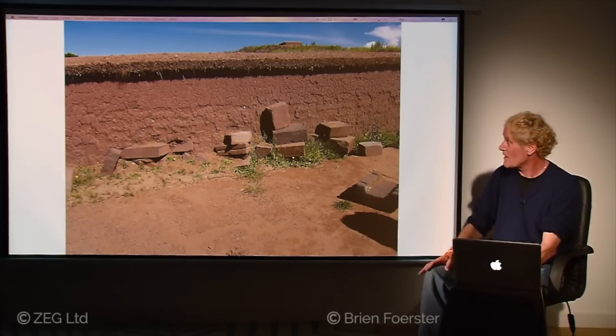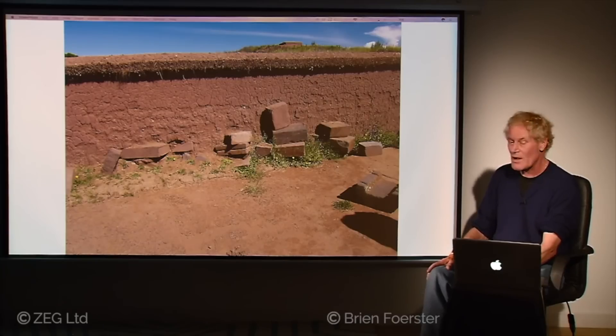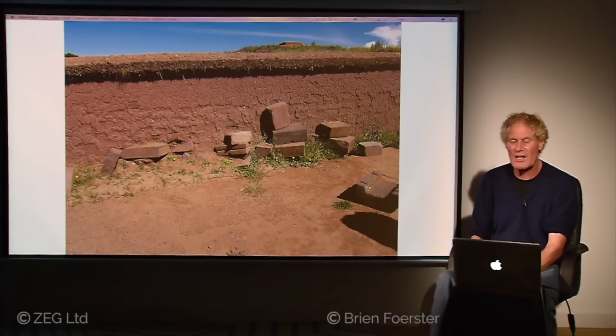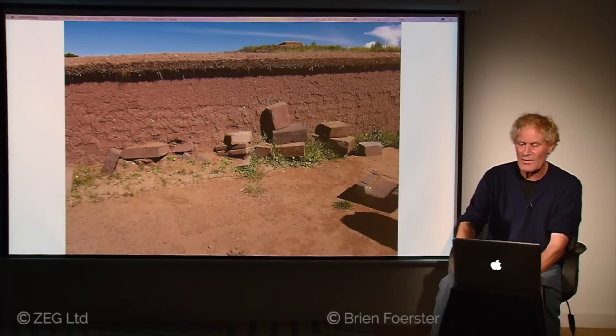Here we see the excavation, with ancient stones protruding from the wall, making it clear a lot of Pumapunku's construction is still underground. Archaeologists refuse to dig further, claiming two feet is all there is — but independent researchers have used ground-penetrating radar and found chambers underneath Pumapunku. Whether those will ever be excavated remains to be seen.